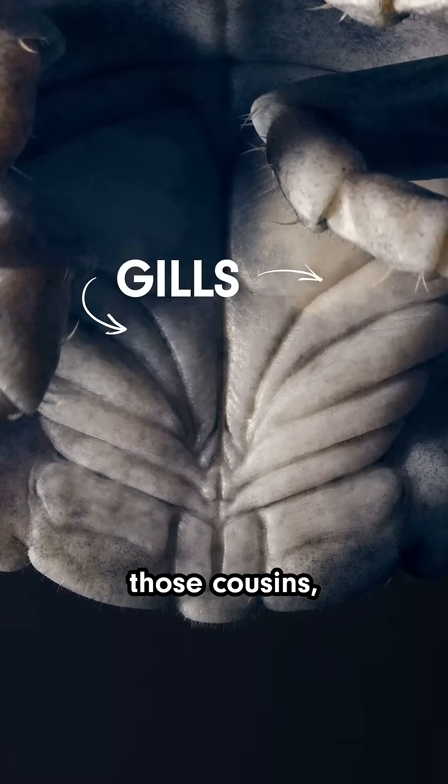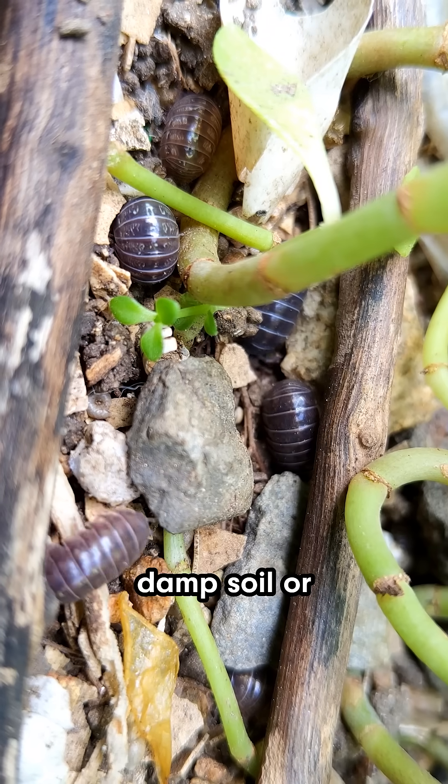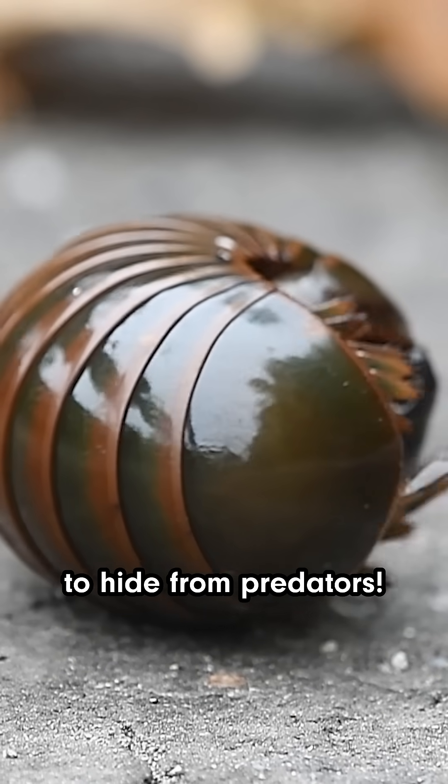And just like those cousins, they kept their gills. That's right — they have gills on land. That's why we find them in places like damp soil, or under leaves, or logs. Rolling up in a ball is actually a great way to keep those gills nice and wet, plus it's a good way to hide from predators.